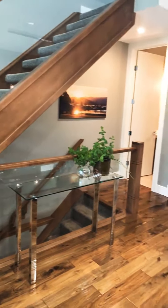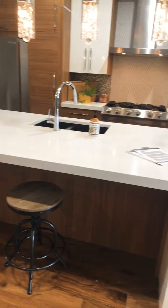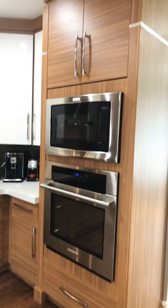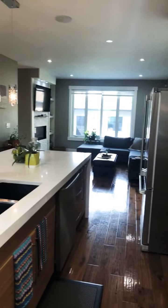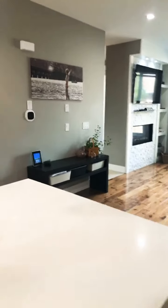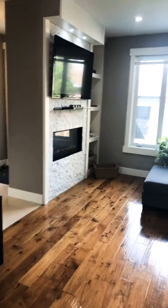At $699,900, this home offers so much. Gorgeous quartz island with a huge amount of space — you can easily fit six stools. There's a beautiful built-in oven and convection oven, cabinets that soar all the way to the ceiling, six-burner gas range, gorgeous hood fan, incredible stainless steel appliances, and beautiful accent lighting. This home has so much style and design.